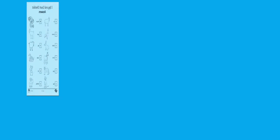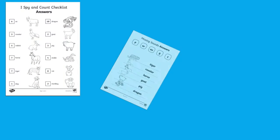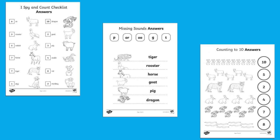Answer sheets for these and all the activities are included with this booklet so children can work independently and self-mark to check their understanding.